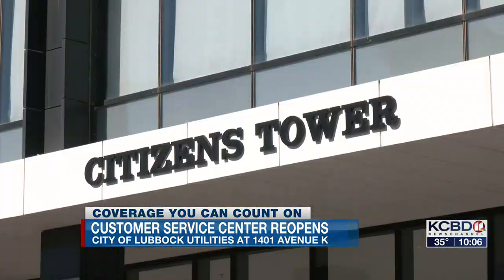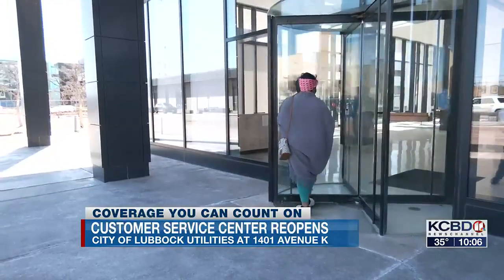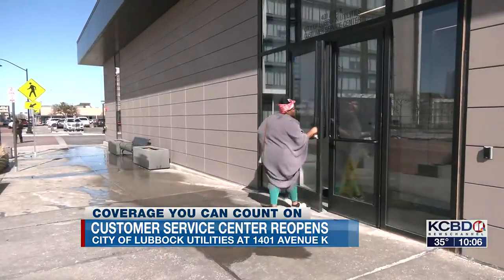The city of Lubbock Utilities has been temporarily housed in the lobby of Citizens Tower. And now customers who've done business there find only signs directing them back across the street to 1401 Avenue K.